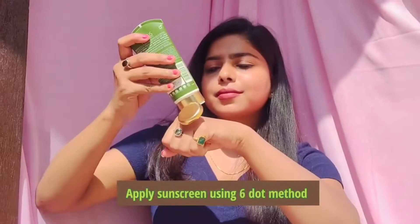It gives a very good mattifying effect. I always use the six dot method while applying sunscreen, and you should also use the six dot method.